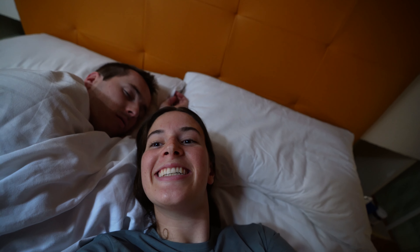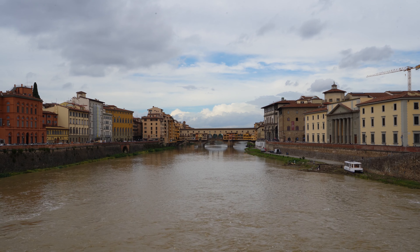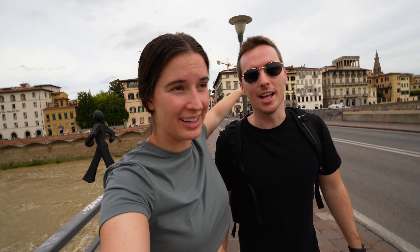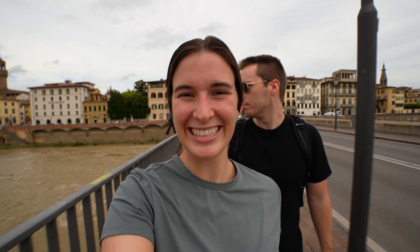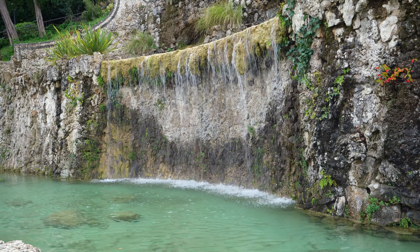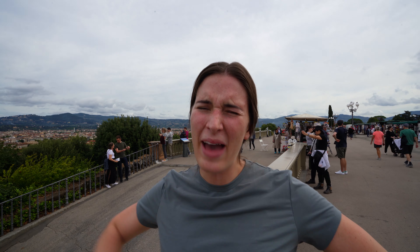Good morning, handsome! Look who decided to join me — he's awake! So we're back. We are currently hiking up to Piazza Michelangelo to get a good view of the city. It's usually a good sunset spot but we'll be busy in the evening, so we're going now. It's kind of cloudy but hopefully it's going to be a great view. Here we go!